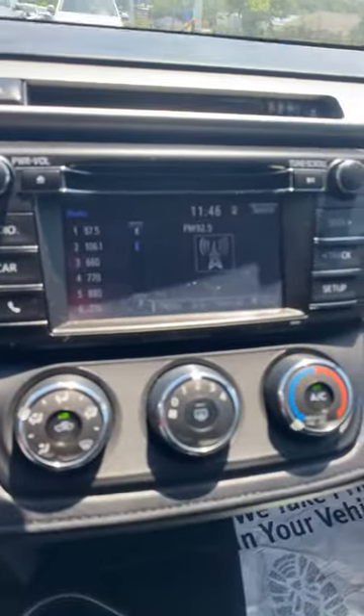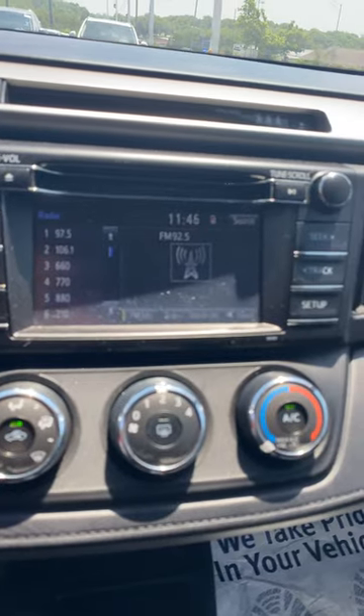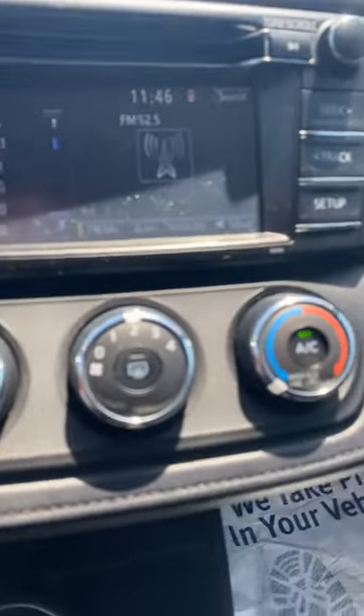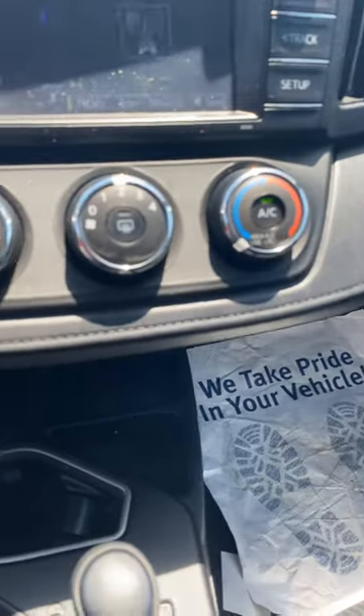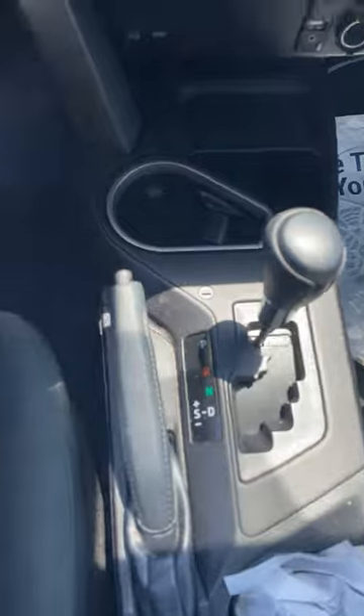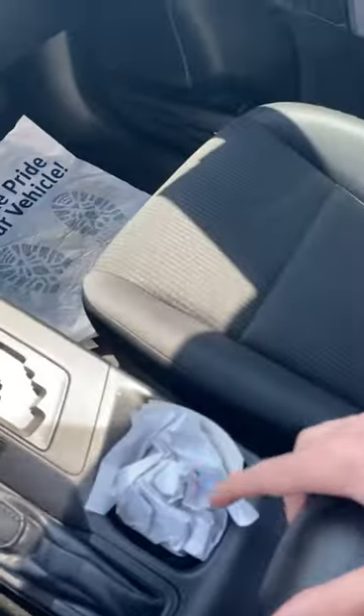It's got a big monitor, Bluetooth connectivity, satellite radio, backup camera, all those things. CD player above there as well. Standard air conditioning. Got the shifter and parking brake right here. Extra middle console space.